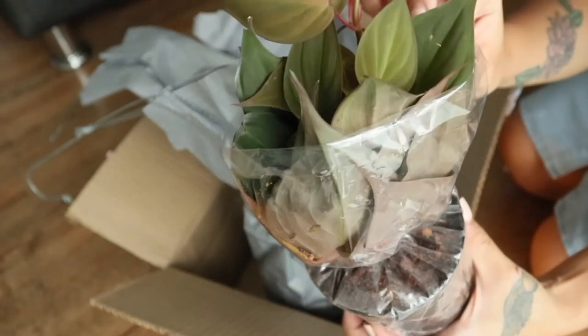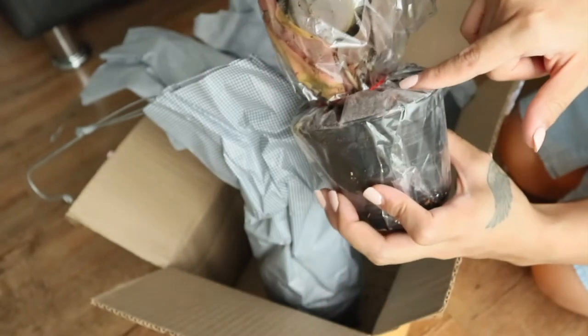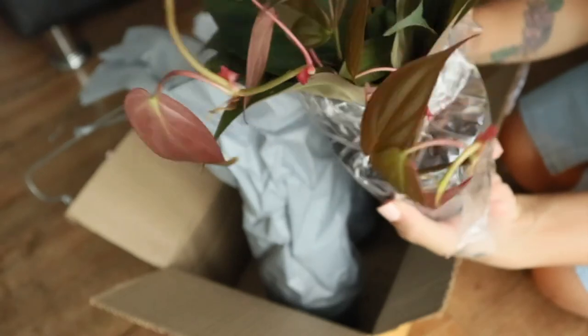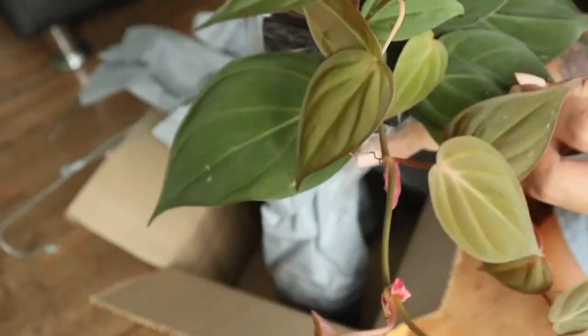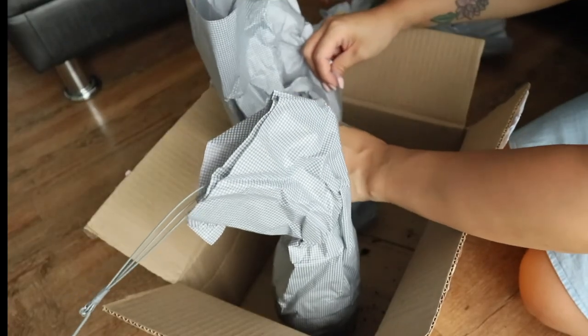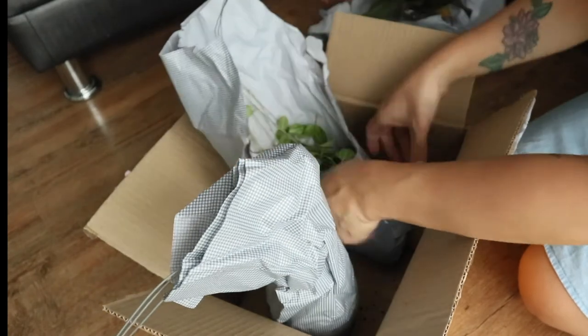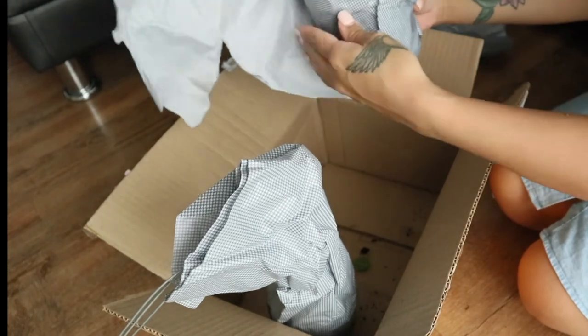I believe this is a Philodendron Micans — I love it! It's so beautiful. I'll leave it inside the plastic to shower them without making a mess. They are beautiful! And this one is a Peperomia — actually, I have to correct that: this is not a Peperomia. It's a Dischidia — a Dischidia ovata — it's like a Peperomia but it's not.